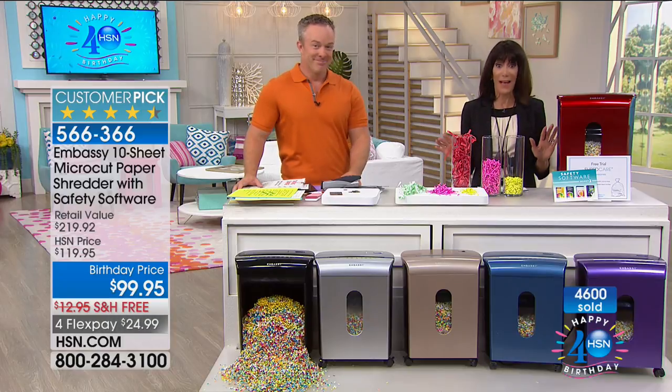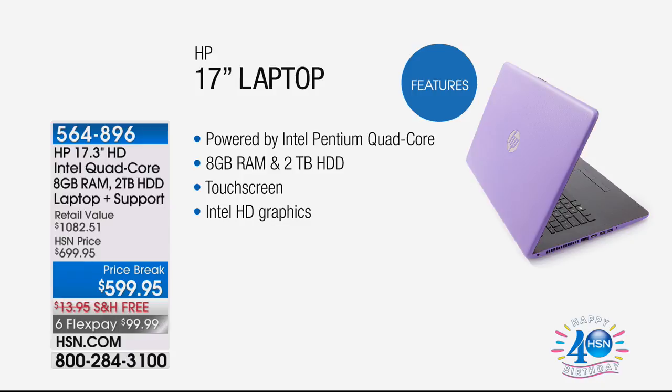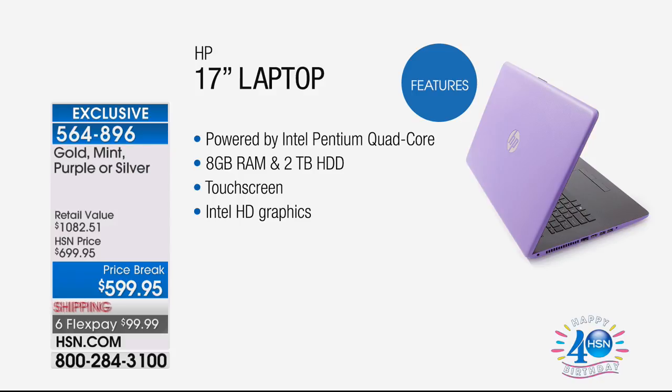Coming up next: an amazing value from HP — a price break, the first and only time this weekend. This is an exclusive color, exclusive design, the only airing of this phenomenal laptop. Powered by an Intel Pentium quad-core processor with eight gigabytes of RAM. It has two terabytes of hard drive — that's what's made this such a huge star and highly requested item.